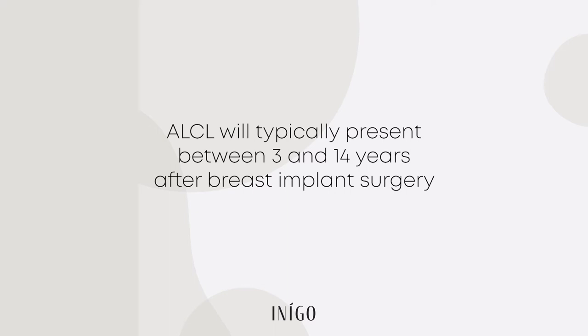Number three: ALCL will typically present between 3 and 14 years after breast implant surgery, and usually there'll be a large fluid collection in one breast called a seroma. A series of tests will then be performed — usually an ultrasound to view the seroma and aspiration of that fluid. That's sent to the pathology lab to be analyzed, and the type of cells found in that fluid will determine whether or not you have ALCL. If caught early, treatment can be accomplished by removing the implant as well as the surrounding capsule. However, if a solid tumor is present or the cancer has spread, adjuvant therapies like chemotherapy or radiation may be required.